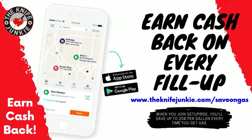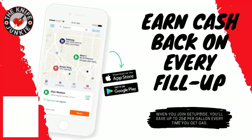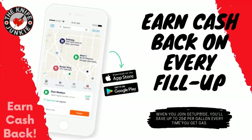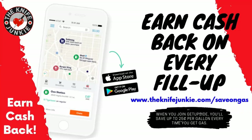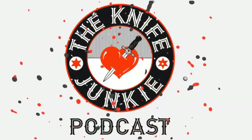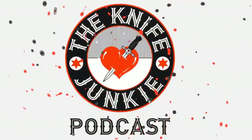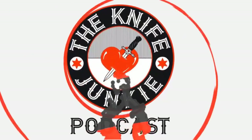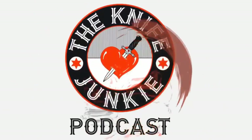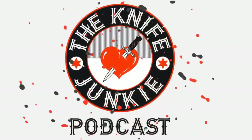The GetUpside app is your way to get cash back on your gas purchases. GetUpside is an app you put on your smartphone — whenever you need to get gas, search your area for savings, claim your discount, fill up your tank, and then take a picture of the receipt. That's it — you've just got cash back. Visit TheKnifeJunkie.com forward slash save on gas to get the app and start saving. Thanks for listening to the Knife Junkie Podcast — please rate and review at reviewthepodcast.com. For show notes, additional resources, and past episodes, visit TheKnifeJunkie.com.